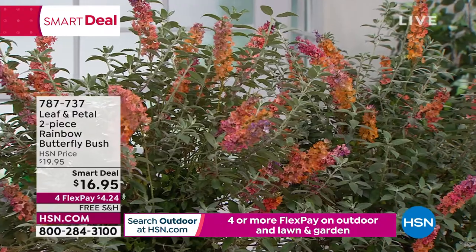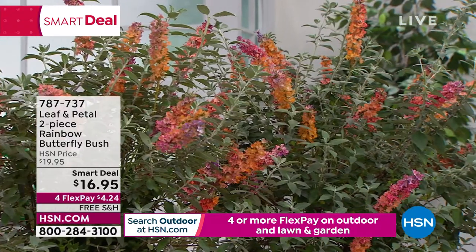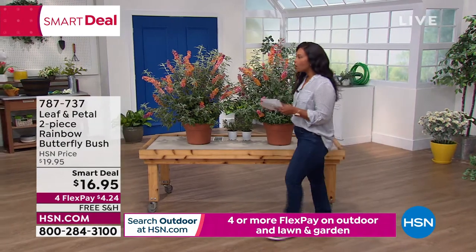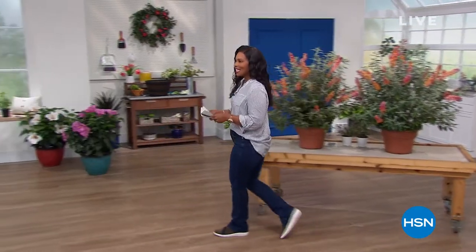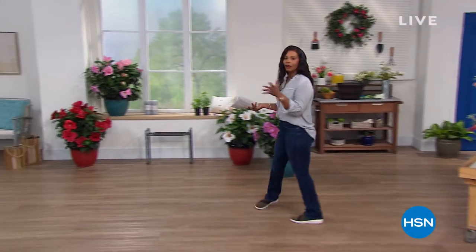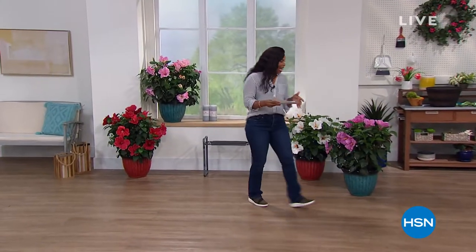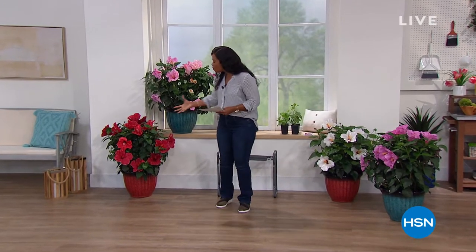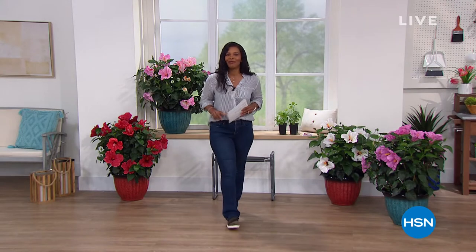We've got a lot going on this hour, but when you see a smart deal, do not wait too long. That's coming up. We're going to get started with our Today's Special. If you love color, if you love big, beautiful, juicy blooms, if you love hibiscus, you're going to love our Today's Special.